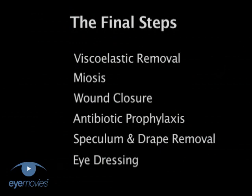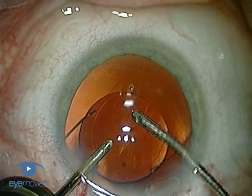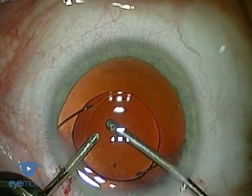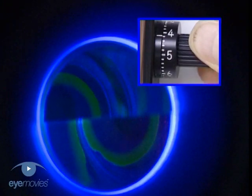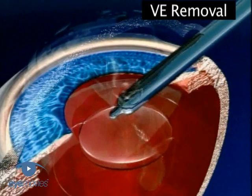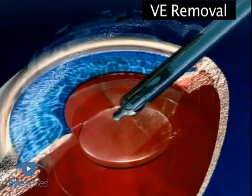We will now have a look at each of these steps in greater detail and take them in order. Once you are happy that the implant is securely seated and centrally located, then any residual viscoelastic needs to be removed from the eye. Any that remains can lead to early and often severe post-op pressure spikes that are potentially damaging. Their incidence can be easily reduced by meticulous removal of all the viscoelastic at the end of surgery.